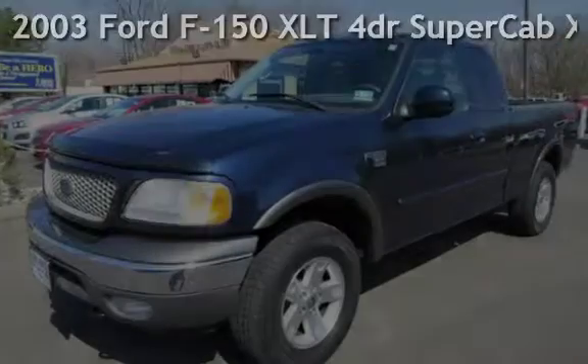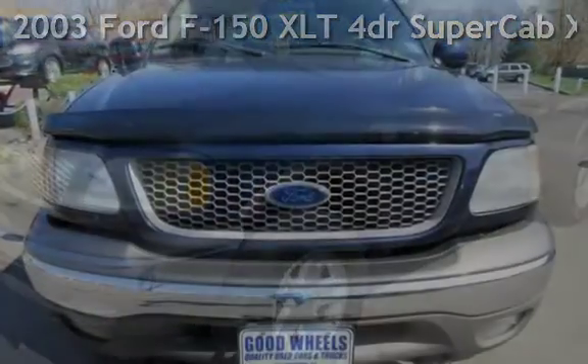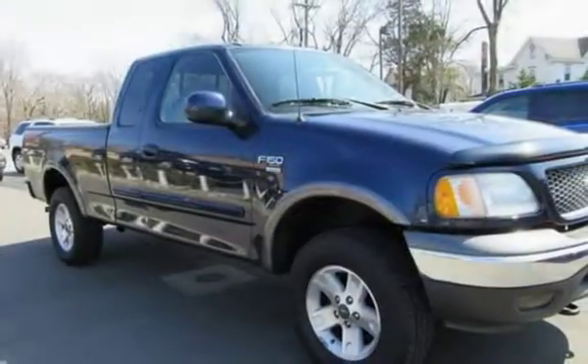Check out this clean 2003 Ford F-150 XLT. This four-door truck has an eight-cylinder, four-liter V8 engine, with four-wheel drive and an automatic transmission.